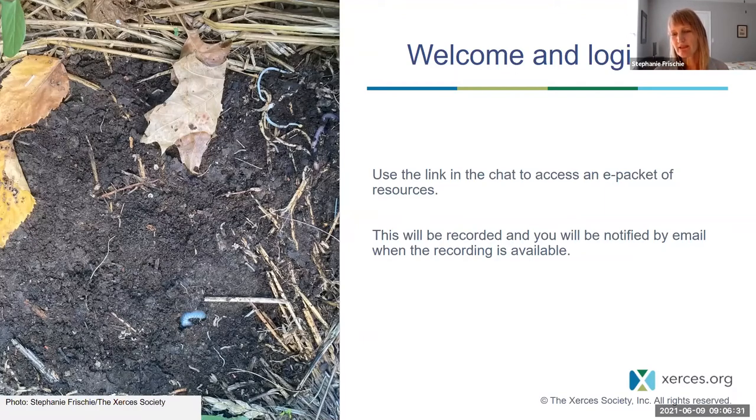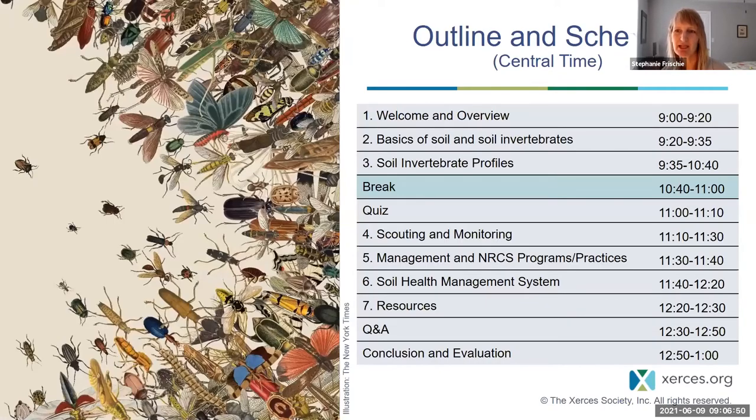One of the links in that e-packet of resources is for some shorter webinar versions of this material that are just an hour each, so you can also take a look at those if you want to review before or in addition to this longer version. This outline and schedule for how we'll move through today's topics is also available in that e-packet on the second page.